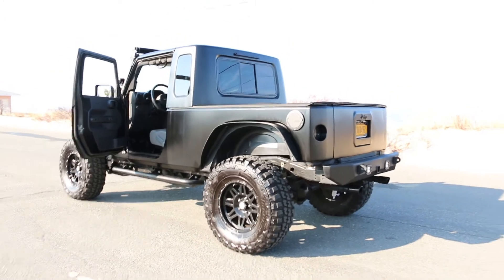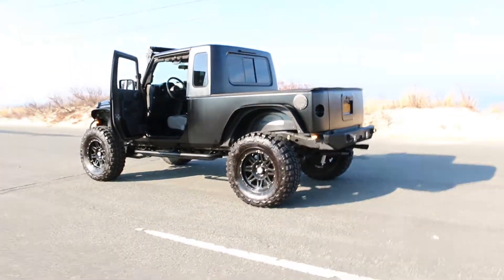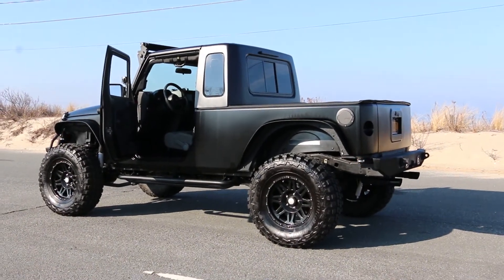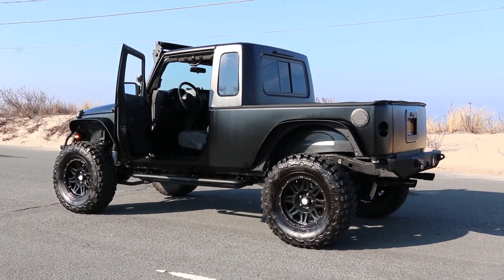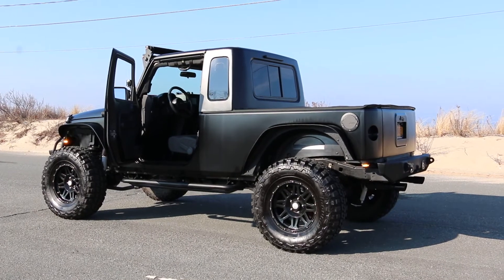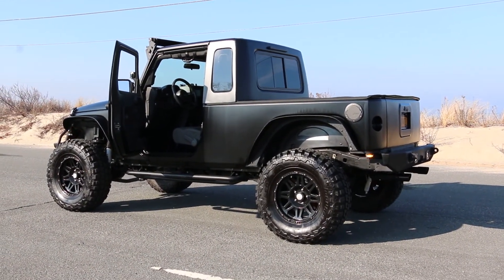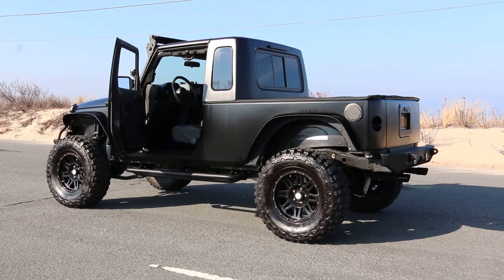Well guys, thank you so much for joining us today. Any questions at all, feel free to give me a buzz at 631-339-0399. You can also check out more pictures, information, and detail on our main website — We Be Autos. We do offer financing and worldwide shipping. Thanks again for showing us your Jeep — it's gorgeous.